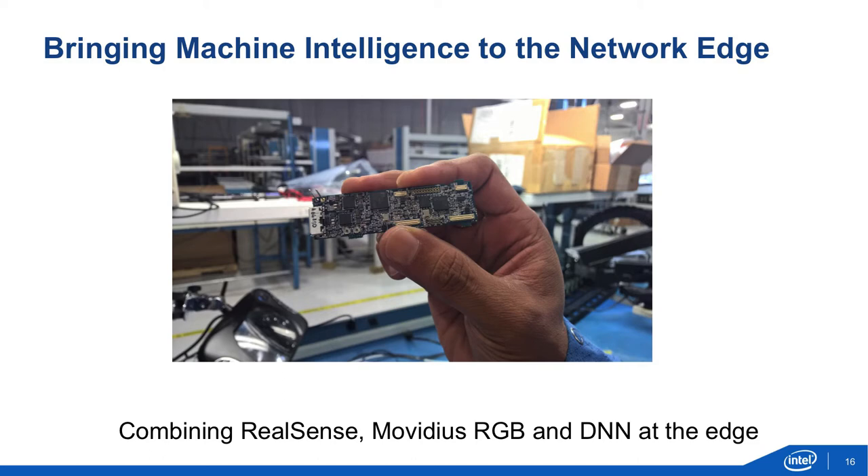Finally, we are experimenting with combining RealSense cameras and Movidius vision processors into very small form factor edge devices. This can be used in many use cases starting from drones, robots, AR/VR, and also smart camera use cases such as access control and face recognition. Thank you very much.